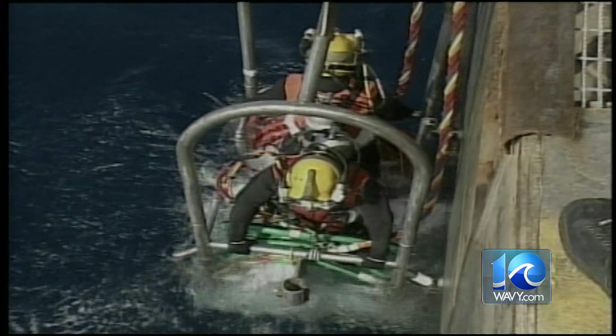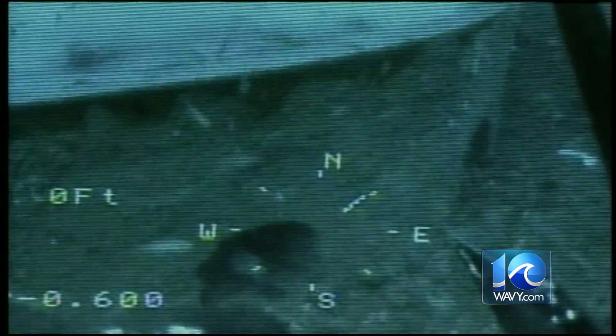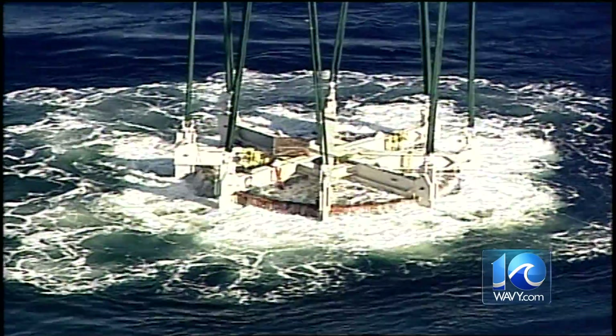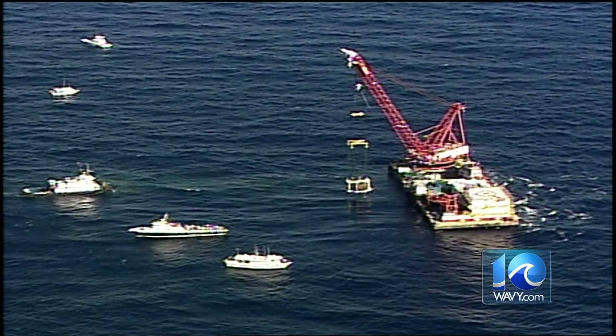Over 20 years of preparation later, in 2002, a National Oceanic and Atmospheric Administration and Navy expedition battled rough currents off the coast of Cape Hatteras to recover the turret from its watery grave 240 feet below the surface. Chopper 10 was there.